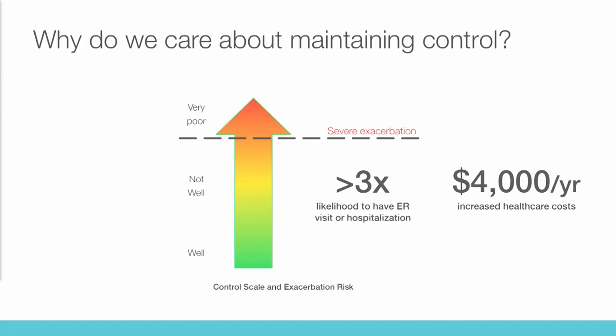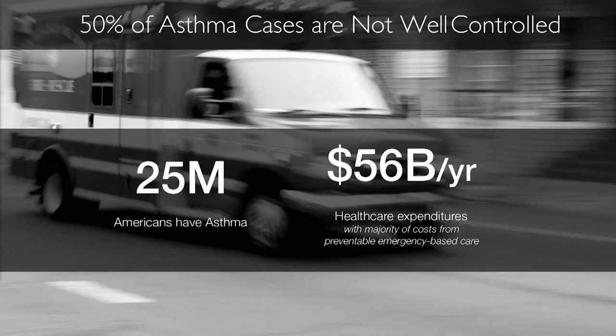There are three levels of control per NIH guidelines: well-controlled, not well-controlled, and very poor. We only have three because we don't have great measures of control. Unlike diabetes, where you can put numbers all along the scale and know exactly where you stand, we don't have that in asthma. The very poor control category is essentially an exacerbation. The not-well-controlled state is really important — you have the opportunity to make changes, whether getting patients on different medication, getting them to take medication they'd stopped, or identifying a trigger.